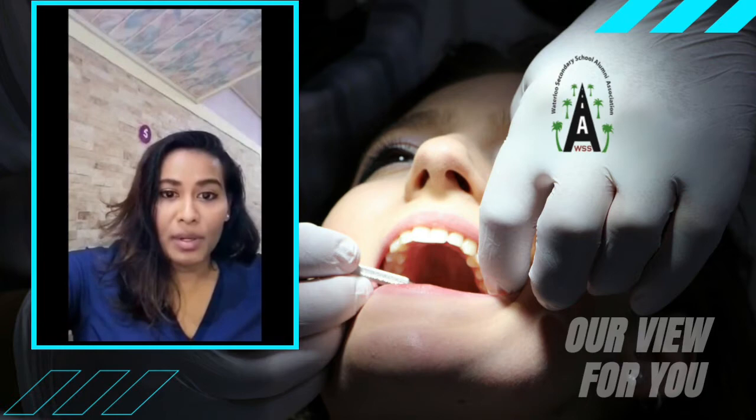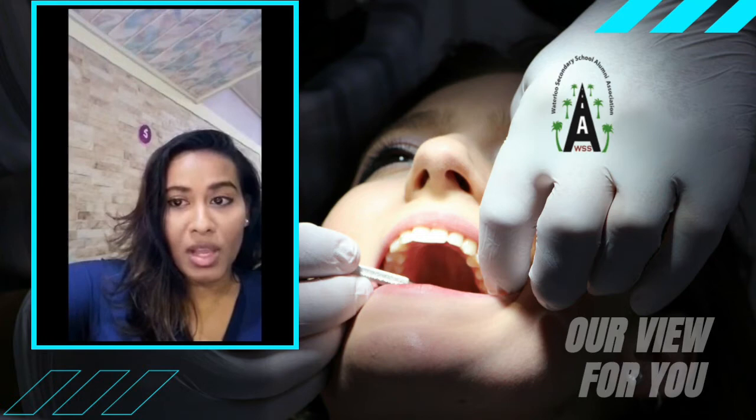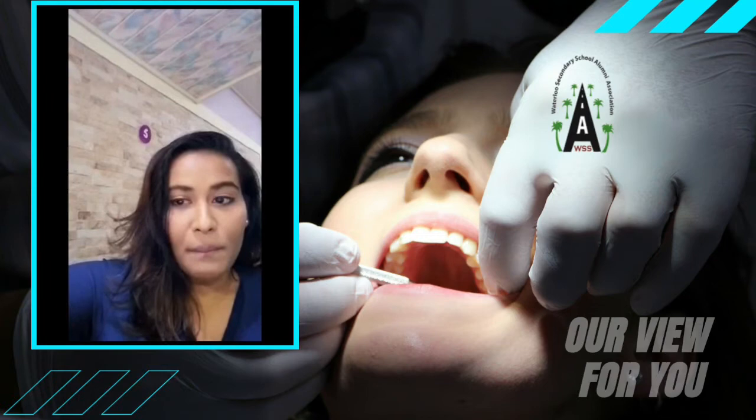What causes sensitive teeth? Some people naturally have sensitive teeth due to having thinner enamel. Enamel is the outer layer of the teeth that protects it. In many cases, tooth enamel can be worn down — for example, from brushing your teeth too hard, using a hard toothbrush, grinding your teeth at night, or regularly eating or drinking acidic foods and beverages.